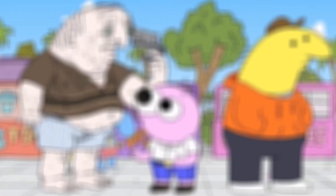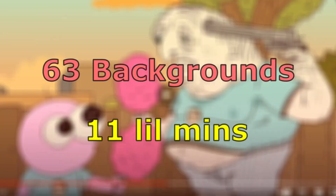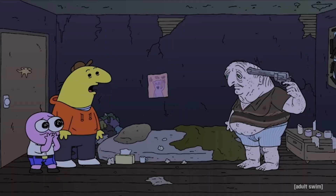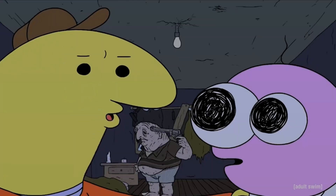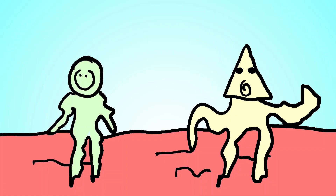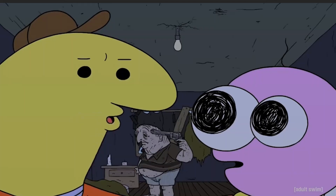In the Smiling Friends pilot, we have a total of 63 unique background drawings in the space of 11 minutes, which works out to about 5.7 backgrounds per minute. Look at how many different perspectives we get of Desmond's room alone — they only spend about a minute in there. They could have easily let this scene play out with a simple shot of them all standing in the room and then zoom in on the characters when they're talking. But no, they really go the extra mile.